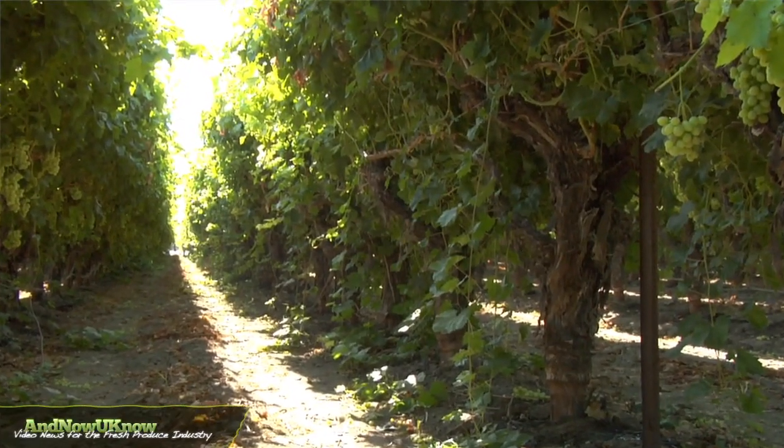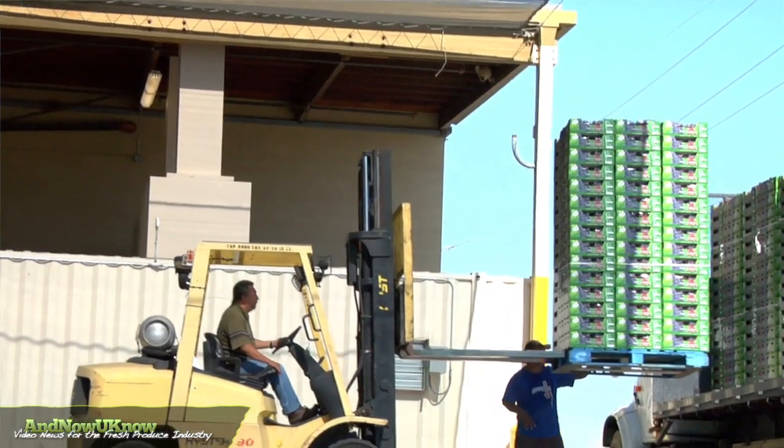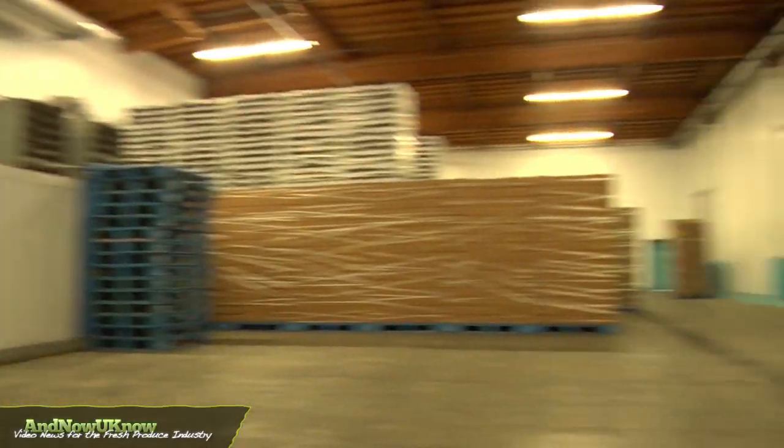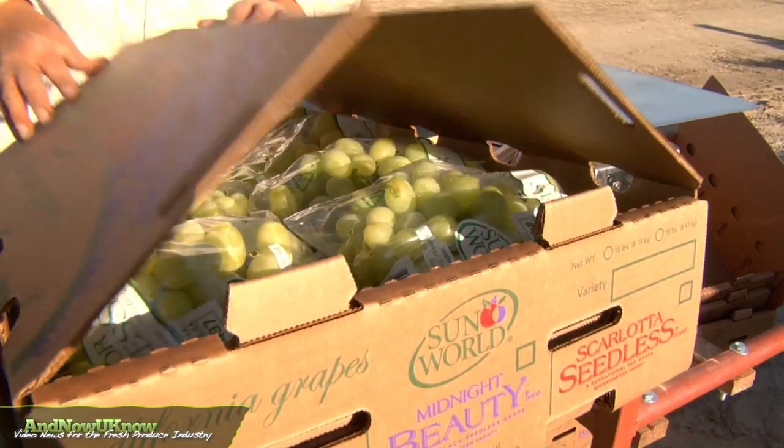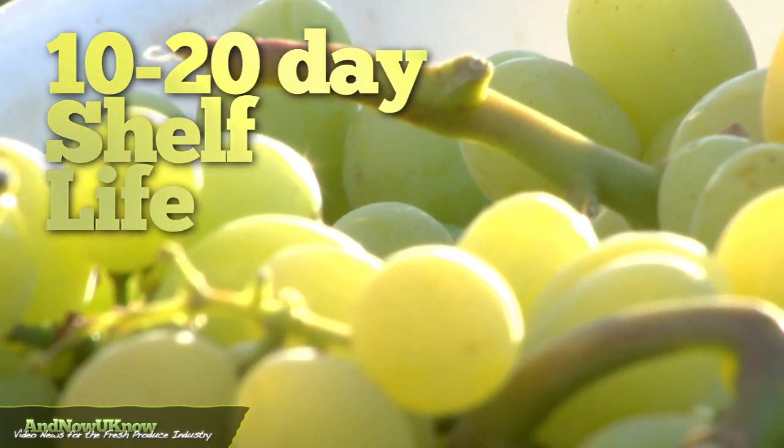We harvest the grapes early in the morning and get them into the processing center or our cooling facility to bring down the temperature to about 32 degrees as soon as we can. The quicker we get them cold, the longer they'll last on the shelf, which can be up to 10 to 20 days.